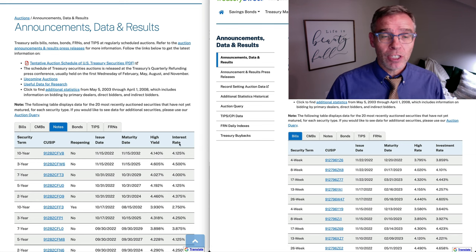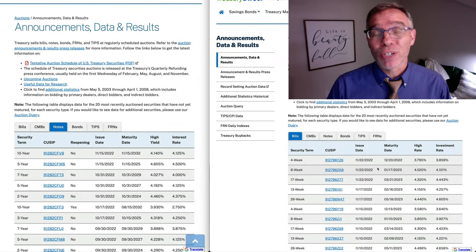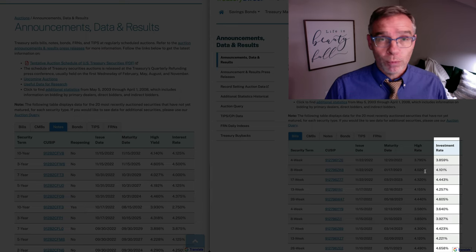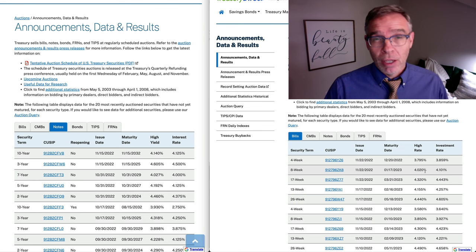We'll notice that if we're looking at the yield — the yield's what we're interested in — on notes, most of these yields are in the high threes to 4% range. If we look over here at the treasury bills, we'll notice that many of these yields are in the mid to high threes, with some of them in the 4% range. So one might initially think that treasury notes seem like they might be doing better. But we're going to examine this a little more closely.